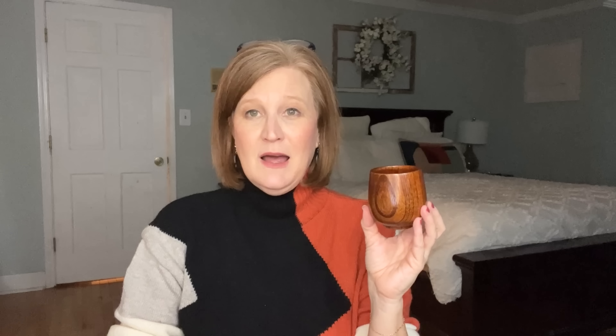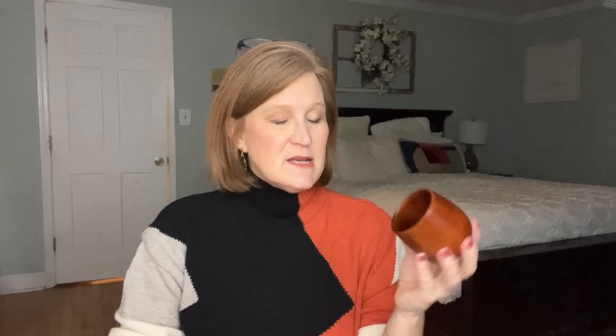I also grabbed these reusable chopsticks — two sets for about 99 cents. They're so pretty and definitely washable. My son has fallen in love with sushi and his friend who works at a sushi restaurant has been teaching him, so I grabbed these for him. He also wanted this little cup — the website says it's for tea or coffee, but he wanted it for his toothpicks.